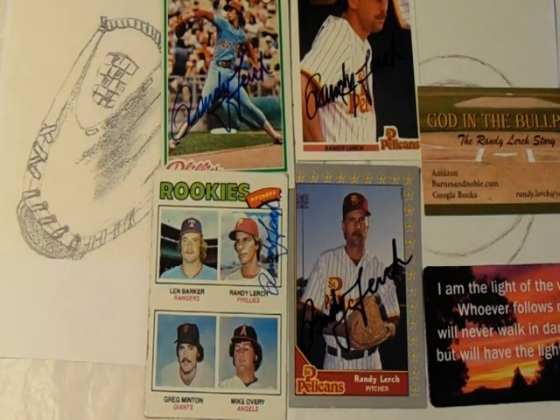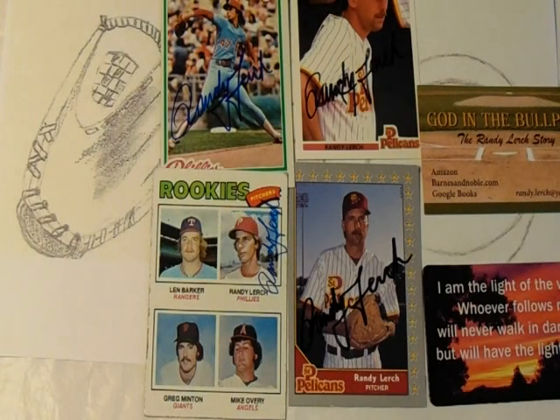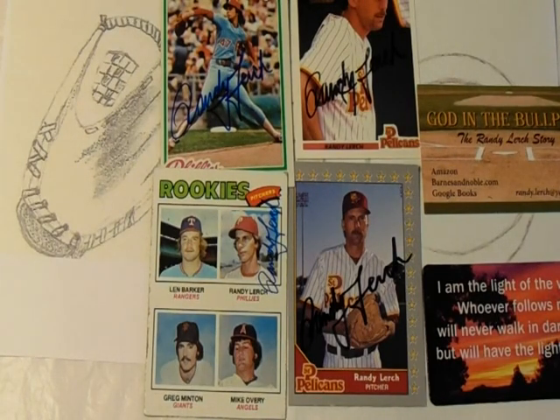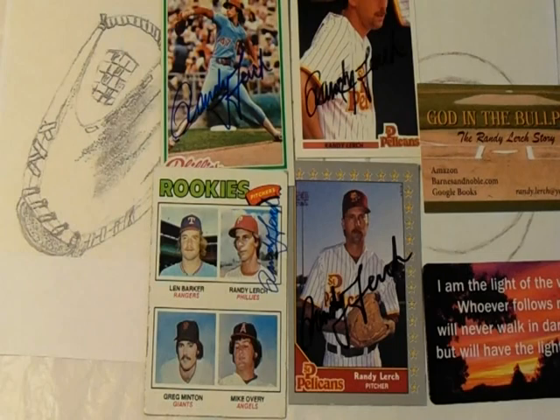He then signed with the San Francisco Giants less than two weeks after being released by the Expos. After the '84 season, the hard feelings apparently were over because he re-signed with the Philadelphia Phillies. Unfortunately that time wasn't long, as the Phillies decided to let him go in June of 1986. Overall, Lurch's career record was 60 wins and 64 losses with a 4.53 ERA. As a hitter, he had a career .206 batting average with 4 home runs and 23 RBIs.